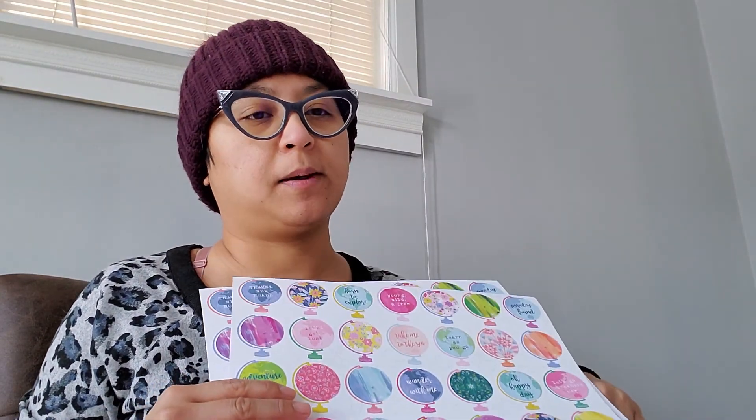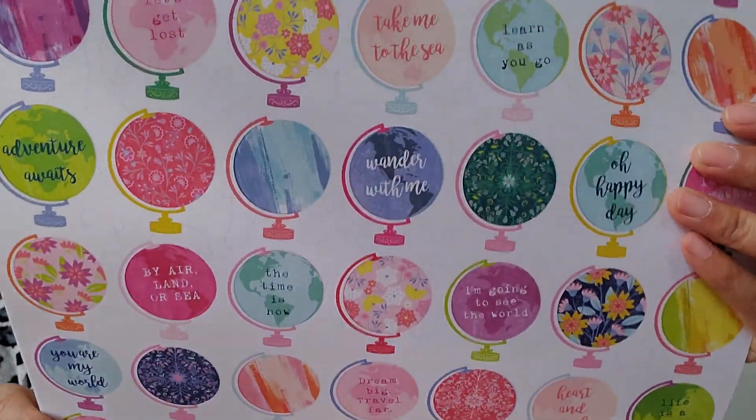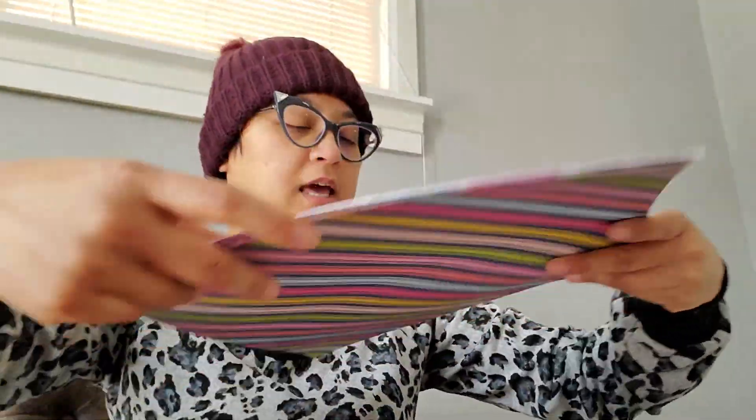And then I picked up four of these globe cut-aparts, and I got the stamp too — super hilarious! They are just a bunch of globes that you can fussy cut, and then the back would be like that.